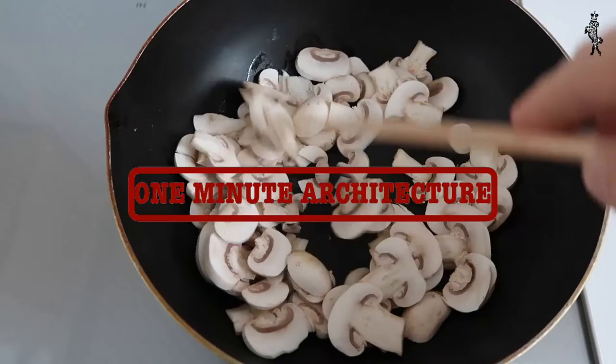As a child I didn't like eating mushrooms, and as a student of architecture I didn't like making models. But now I love both.